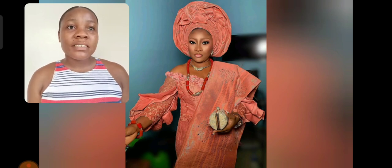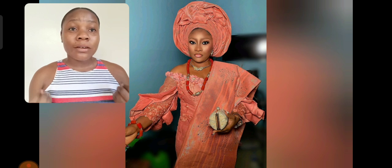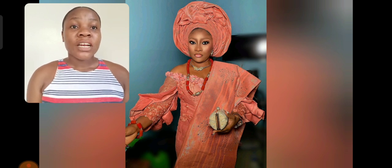One thing I love about this ashebi style is the gele — the gele is so beautiful. I love the African bead she's using, rocking this particular ashebi style, and this particular purple lace mixed with a touch of other colors. I love it, it's just so unique.